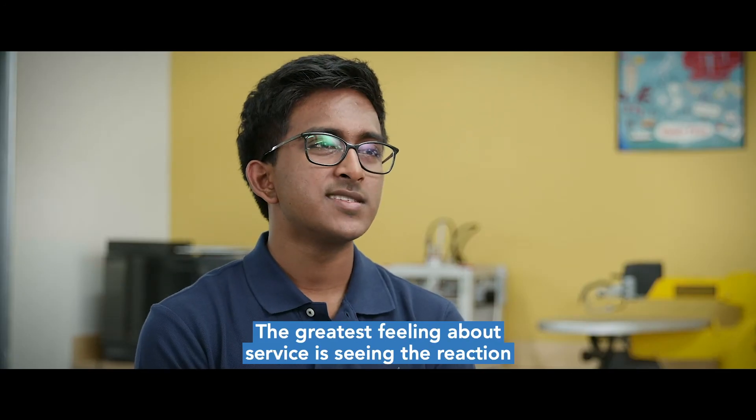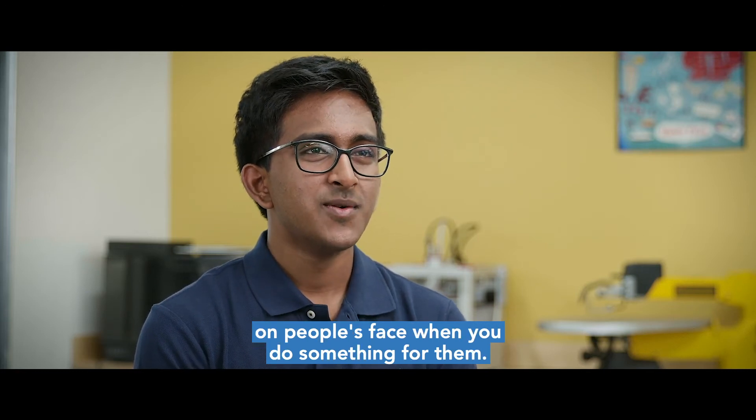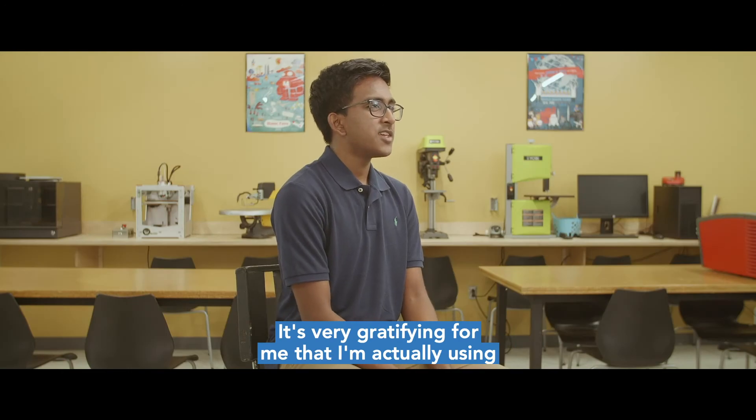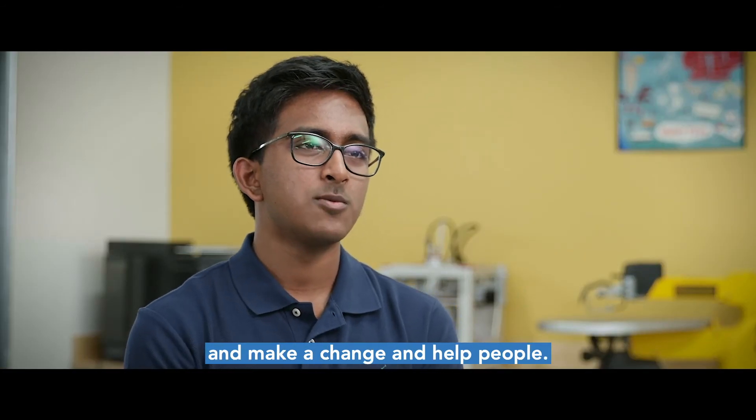The greatest feeling about service is seeing the reaction on people's faces when you do something for them. It's very gratifying for me that I'm actually using whatever skills that I have to go out and make a difference and make a change and help people.